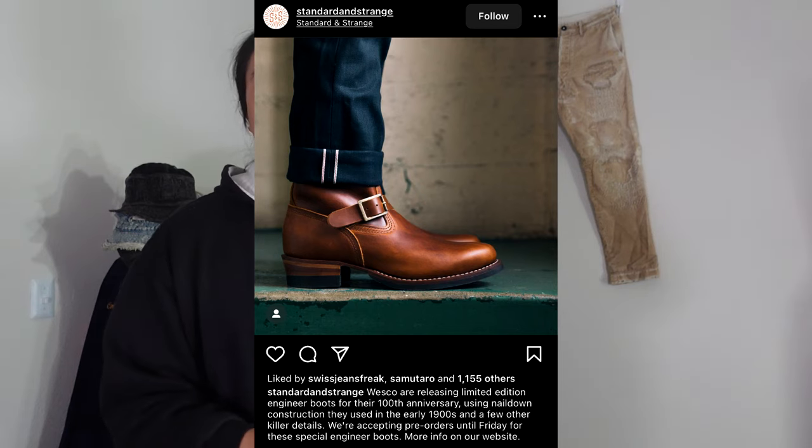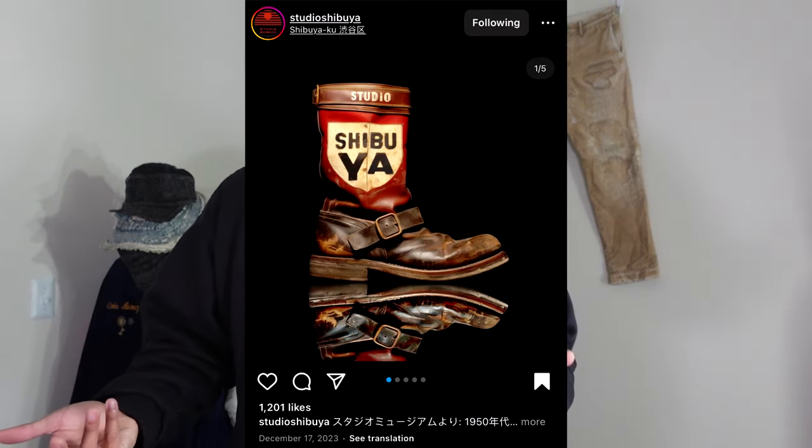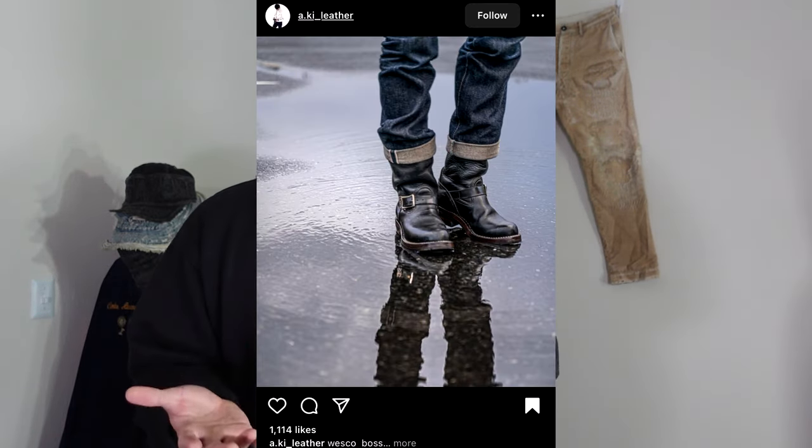I definitely think that these are an underrated boot that a lot of you guys should look into if you're looking for a unique, high quality boot that is also pretty functional. On Instagram I follow a lot of Americana brands and pages as well as Japanese Americana brands, and a lot of times paired with selvedge denim you're going to see this type of boot.